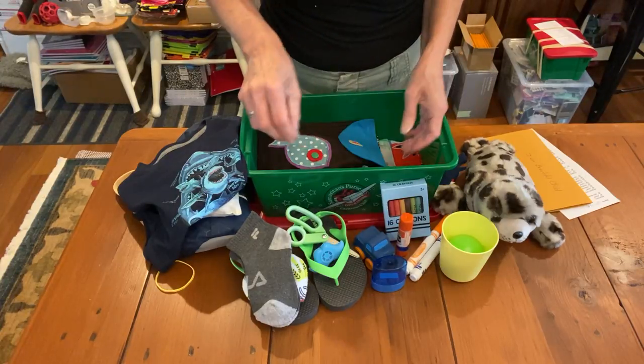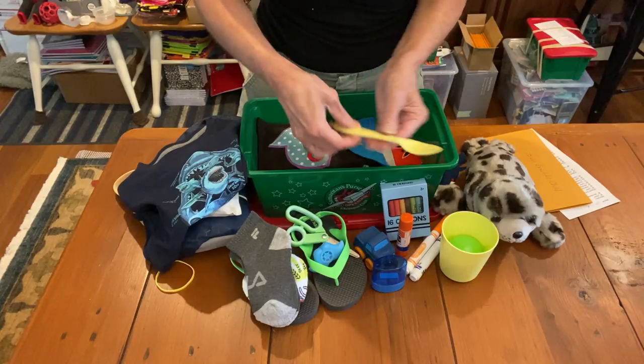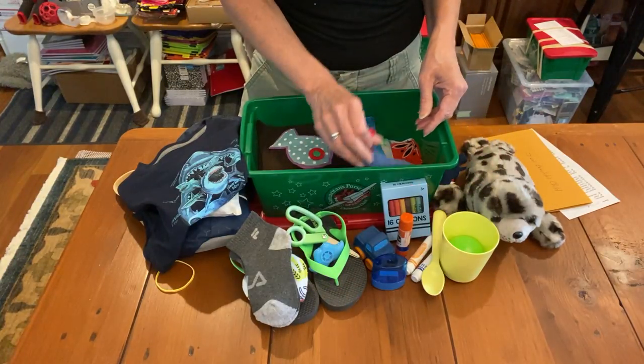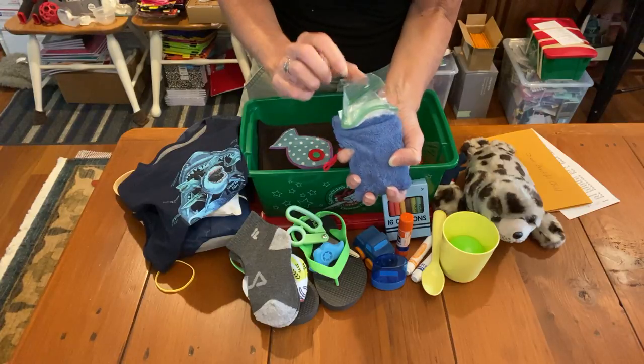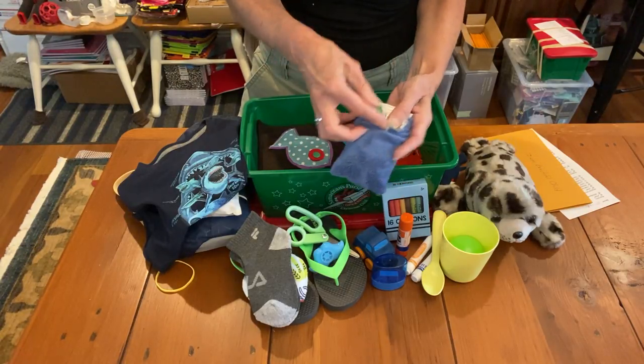Everything he needs for school is in here. There's a spoon to go with his cup, and his soap saver. Inside the soap saver are the directions in 14 different languages of how to use a soap saver, and his Dove soap in a baggie.